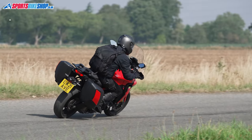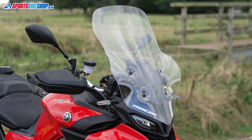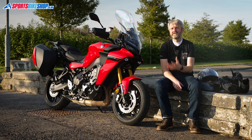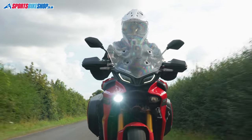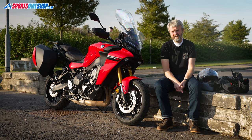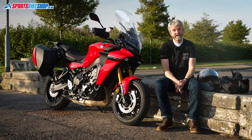I've known a few people in the past who've had Tracers and they always seem to be messing around trying to get a screen that makes the ride quieter — there's something about Tracer screens that just never seems to have worked. Unfortunately I can't comment on the standard screen because this one came with the accessory touring screen. What I can say is that this one works really, really well for me, so if you buy a standard Tracer and the standard screen turns out to be noisy, it's well worth trying the Yamaha touring screen, because it makes the ride really quiet.